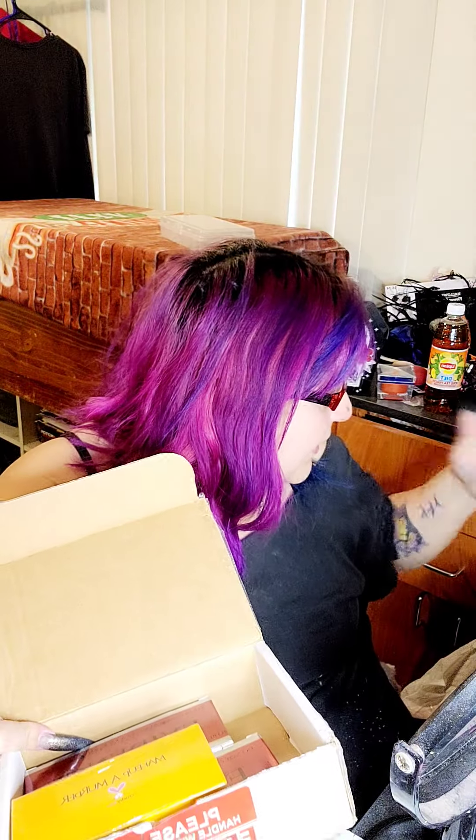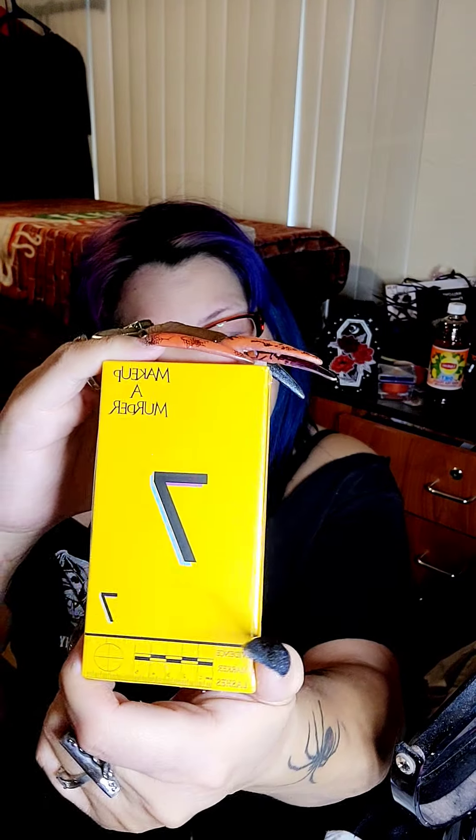Eyeliner pigments — and keep in mind, these pigments can be used for anything: makeup, resin, eyeliner, and even nails. It's just amazing. These are the lashes it comes with — Make Up A Murder, I think that's number seven. And it's all backwards, right.